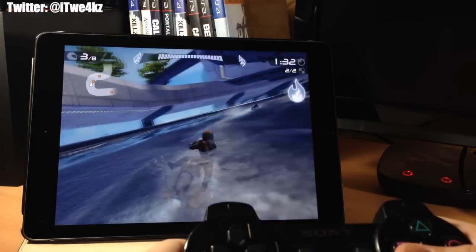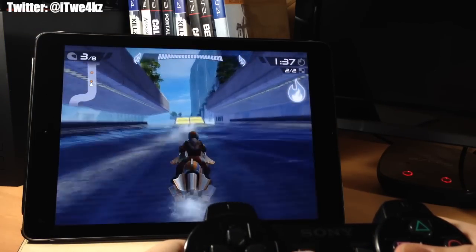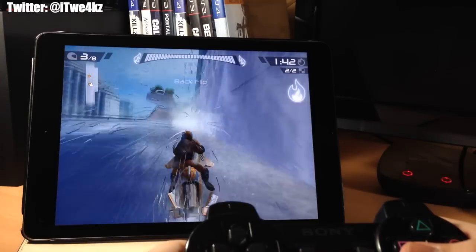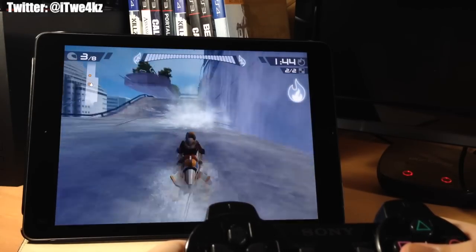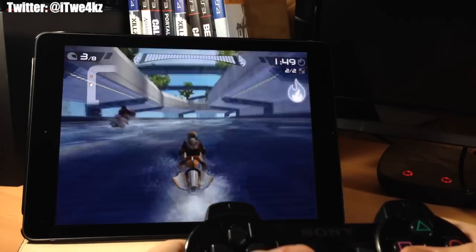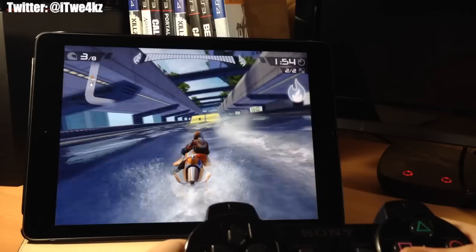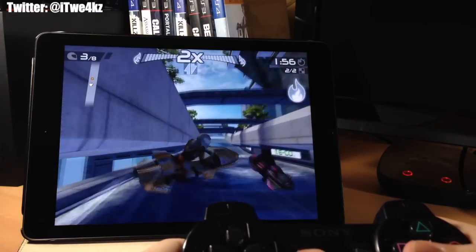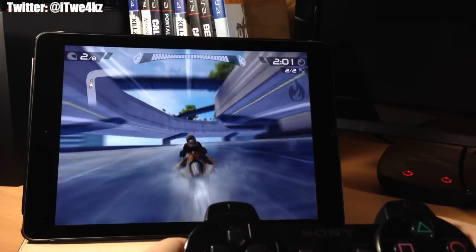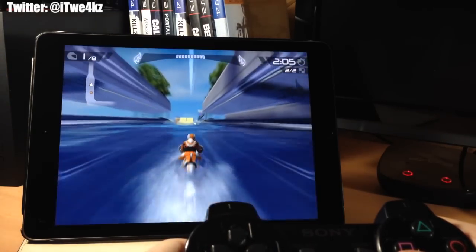Here we have Riptide GP2 — a really cool watercraft racing game. They're not exactly jet skis but some type of wave runner, and you can do all kinds of different stunts. It has really good graphics — water splashes right on the screen as you're flying through. This really reminded me of Wave Race on the N64, which was one of my favorites. If you're a fan of racing games with great graphics that handle really well, definitely check out Riptide GP2.